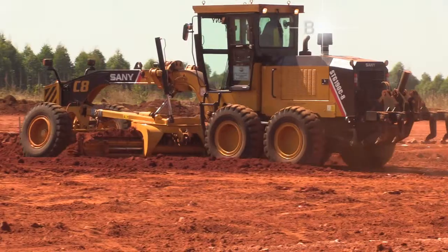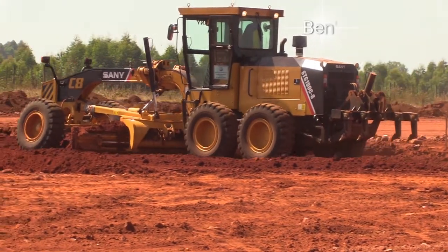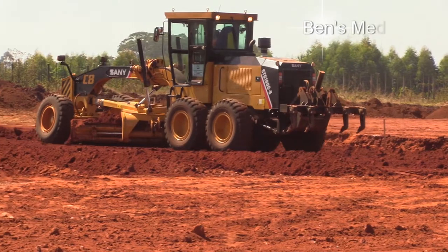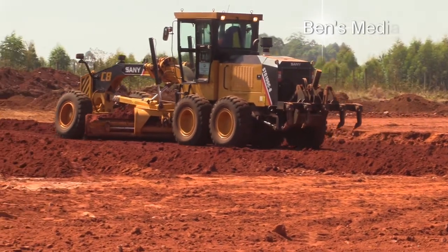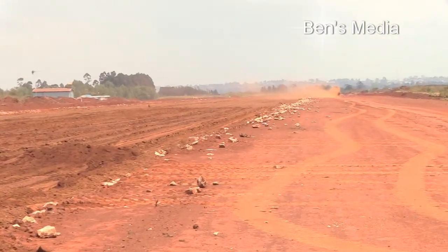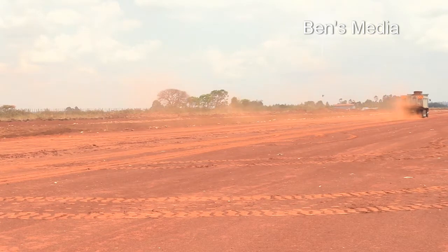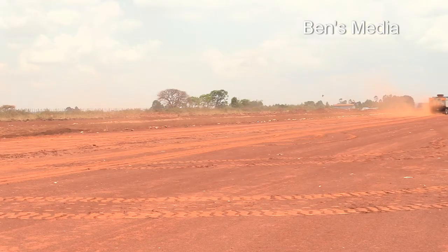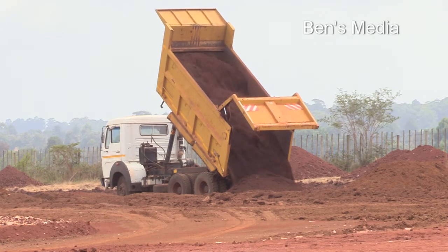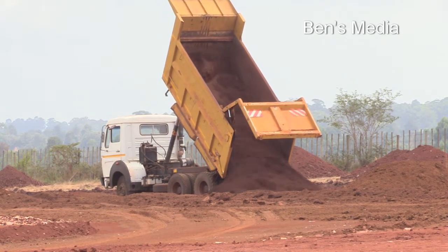We are very delighted to be at Kitale Airstrip. We came to inspect progress on the project that is currently ongoing. You can see a lot of activity around us. The project essentially is to reconstruct the runway and the apron to bitumen standards. It's an 18-month project, and from what we have seen today and what we have discussed with the contractor, the progress is very impressive.